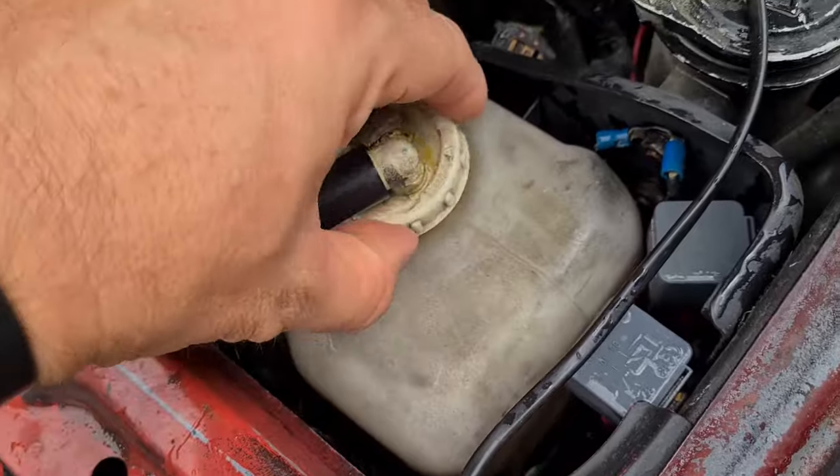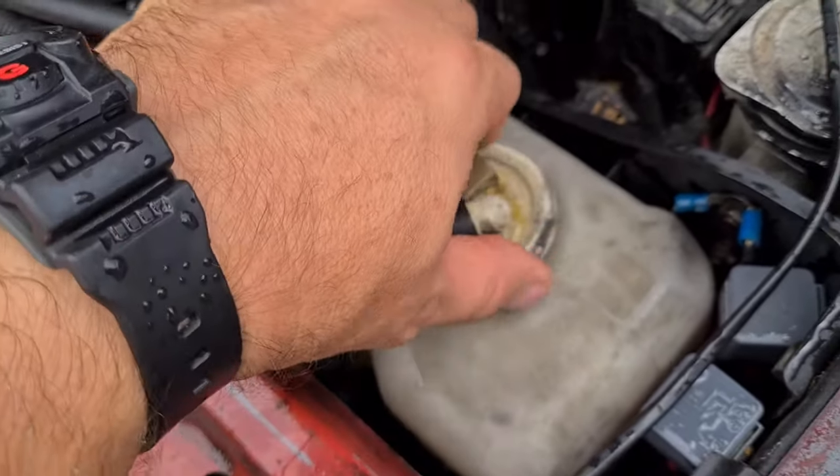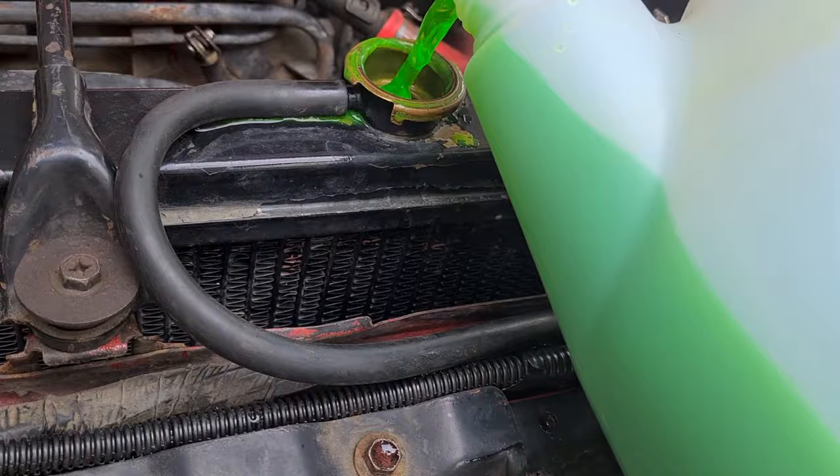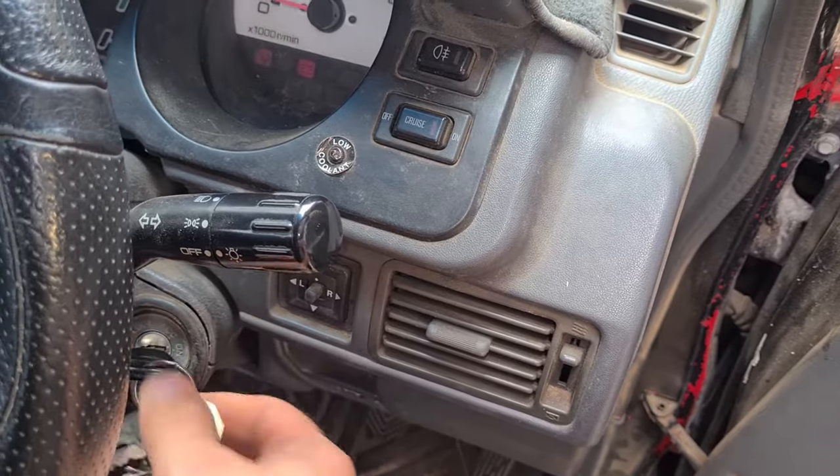Siphon hoses can fall off over time due to age or the vibration of an old diesel engine, but they're a very simple fix. Also give the expansion tank a quick once over and check for any cracks. So hopefully this helps you out and solves your mystery coolant leak. Thanks for watching and have a great day.